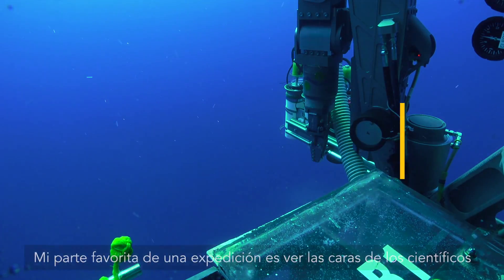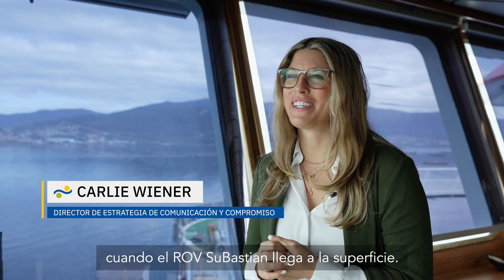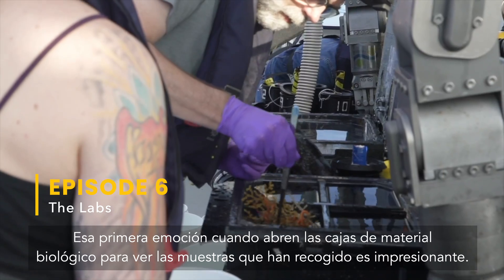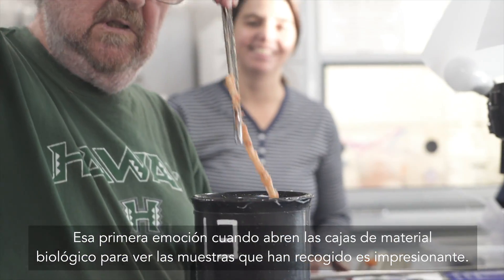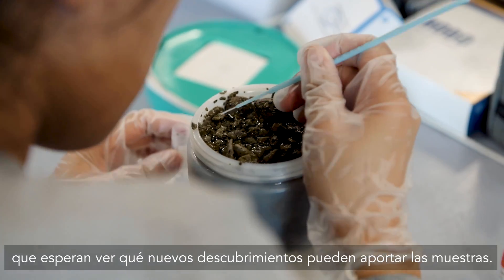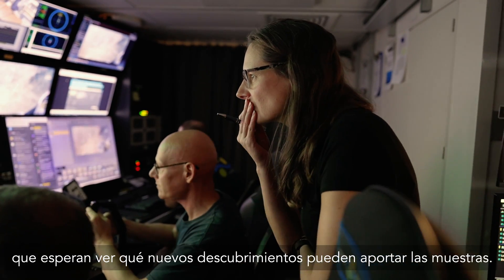My favorite part of an expedition is watching the scientists' faces as ROV Sebastian comes to the surface. That first excitement as they open the bio boxes to look at the samples that were collected is breathtaking. The labs are hubs of anticipation for the scientists, ROV pilots, and crew as they await to see what new discoveries the samples might bring.